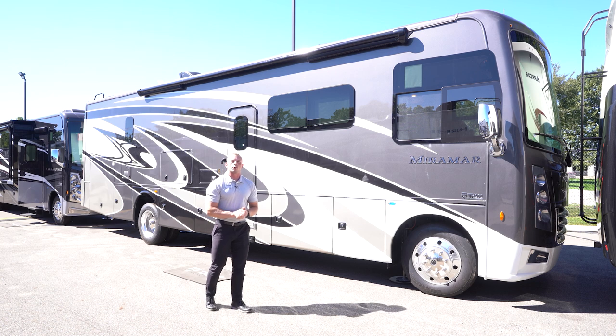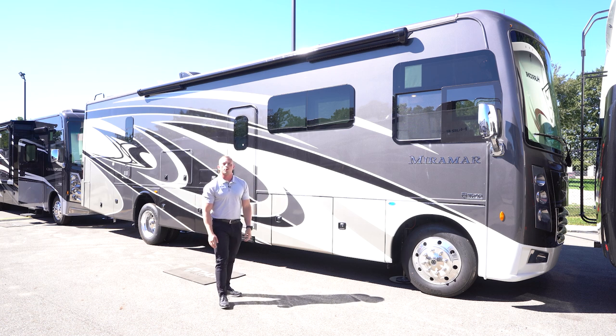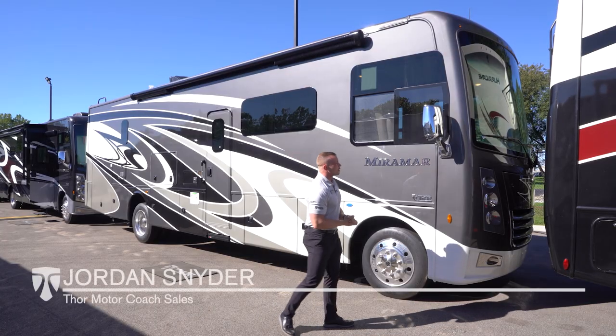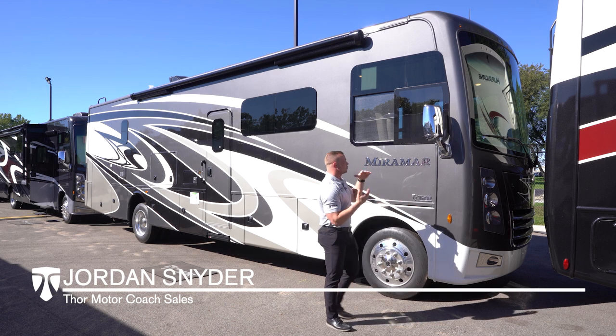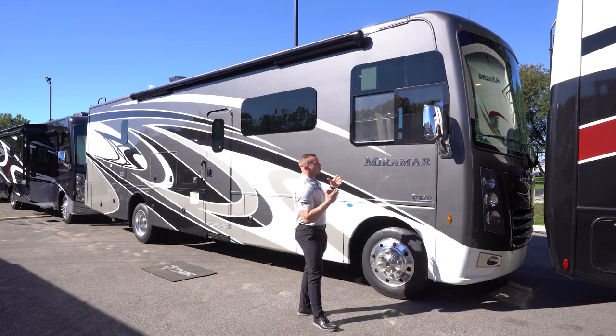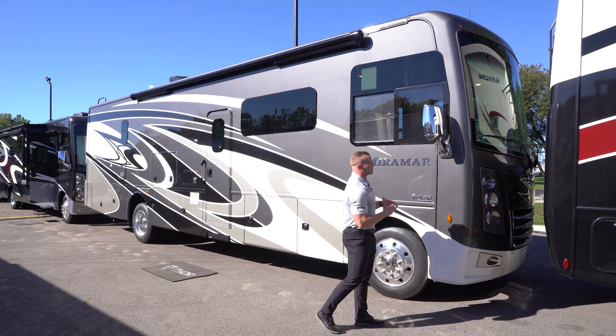Hi, I'm Jordan Snyder with Thor Motor Coach, and this is the 2021 Miramar 34.6. Up front, first thing I always like to talk about is the Miramar — this is one of our premier, top gas Class A motorhomes in the fleet.